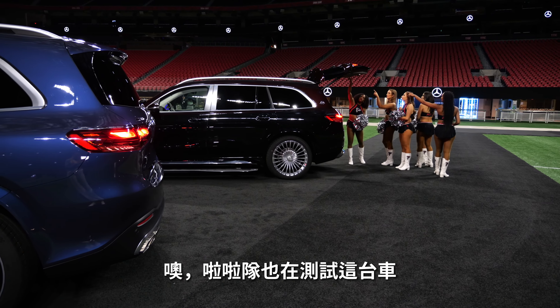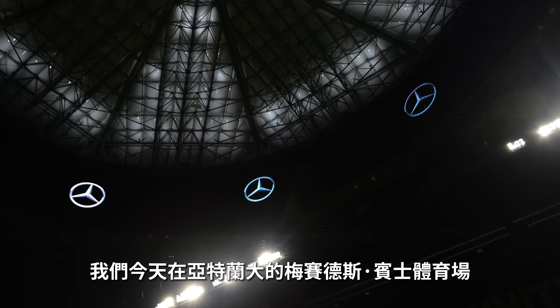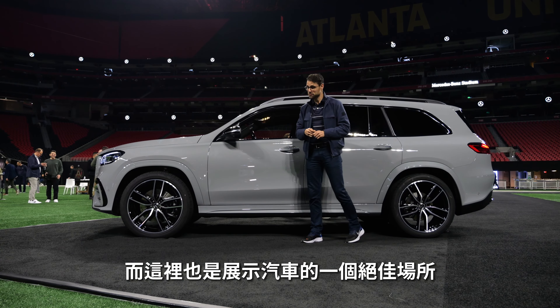The cheerleaders here are also testing the vehicles. Today, as you may have seen, we're in Mercedes-Benz Stadium in Atlanta, where also the Falcons are playing football, of course. And it's a really great venue here for these vehicles — pretty exciting.